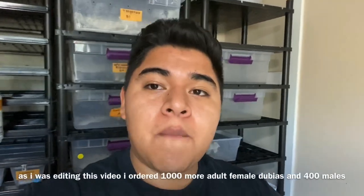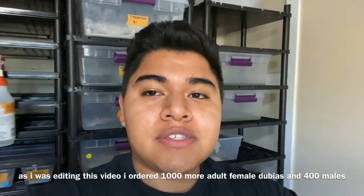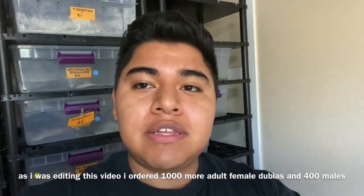Alright guys, that was 500 female adult dubias, but stay tuned because tomorrow I'm going to be getting 200 more adult female dubia roaches from another breeder. After that, I'm going to be completing the breeding tub by adding the males. Make sure you guys are subscribed so you don't miss out — there's going to be a total of anywhere from 700 up to 800 females in that breeding tub I'm building right now.